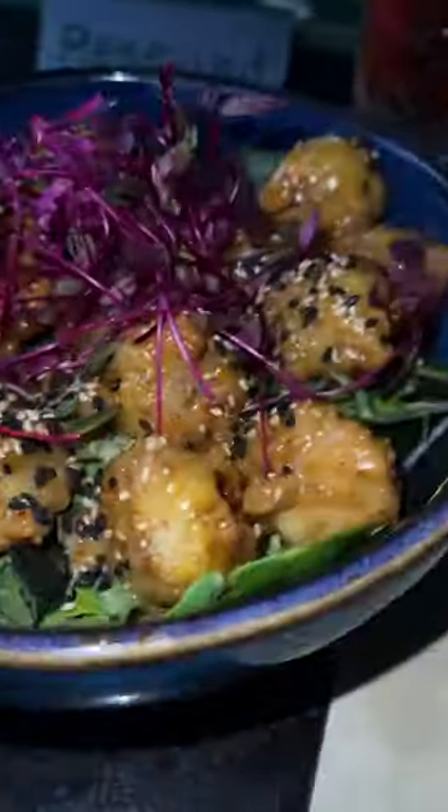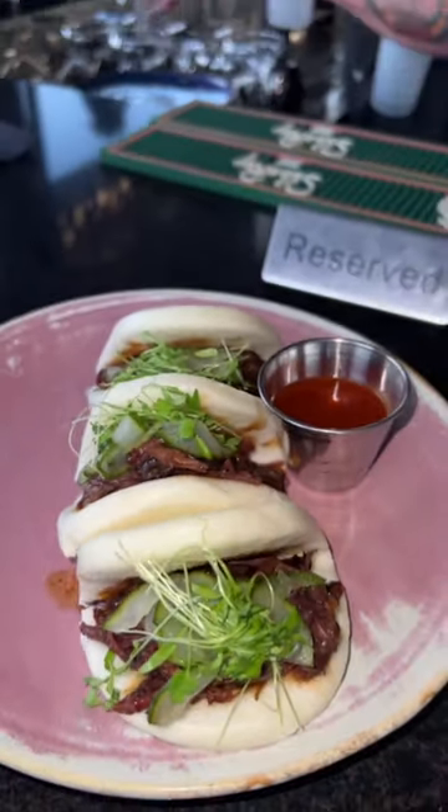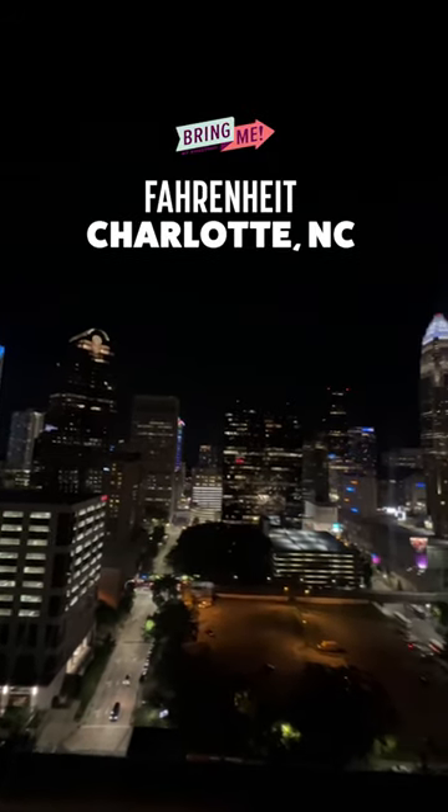Personally, I went with the crispy tempered shrimp and the American wagyu short rib steam buns — probably the best steam buns I've had in a while. And as you've seen earlier, I had to try the 30-ounce tomahawk myself — delicious. Make sure you check them out next time you're in Charlotte. You're going to come for the food, but I promise you'll stay for the views.